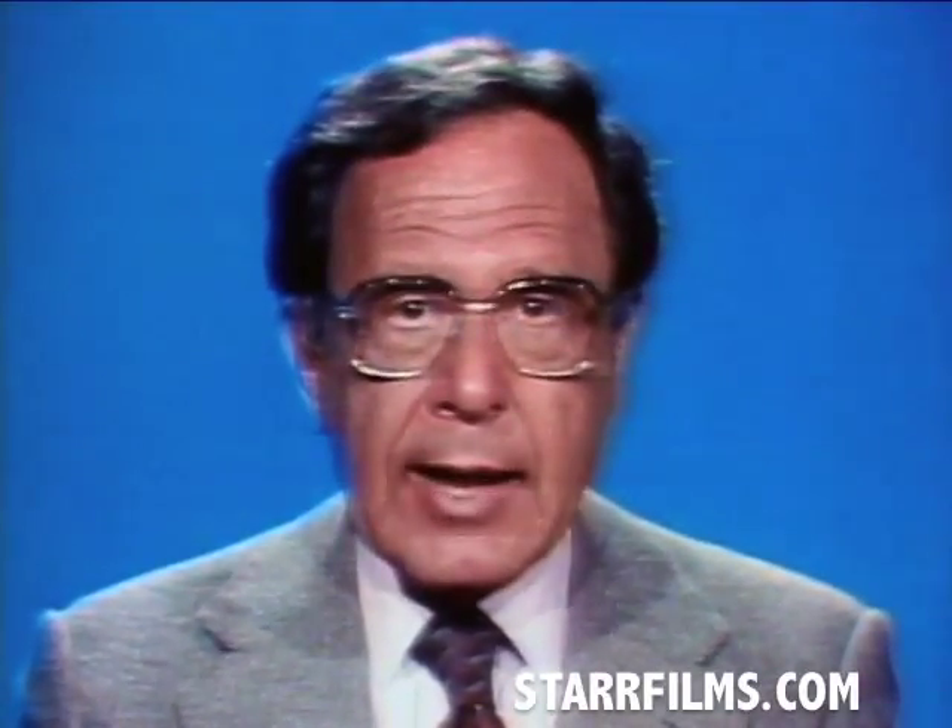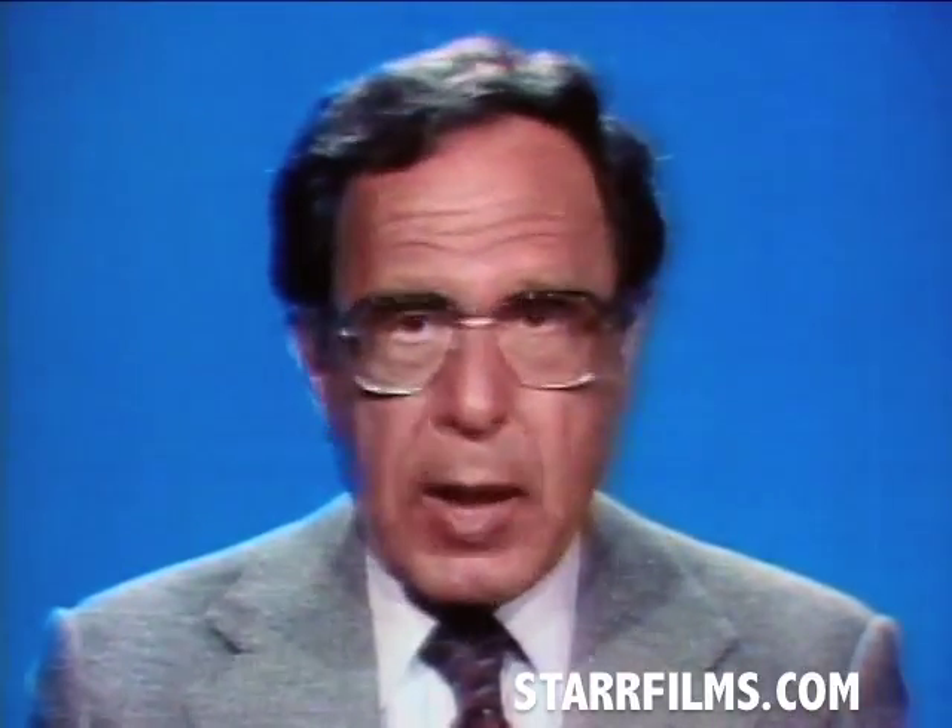Parents often ignore or are unaware of how drugs are hidden and used. Sometimes the hiding places are where you least expect them.